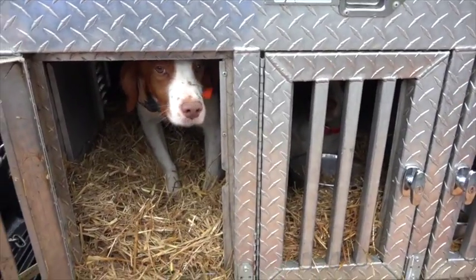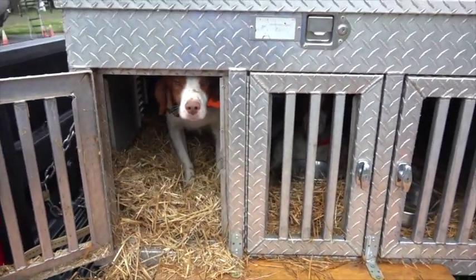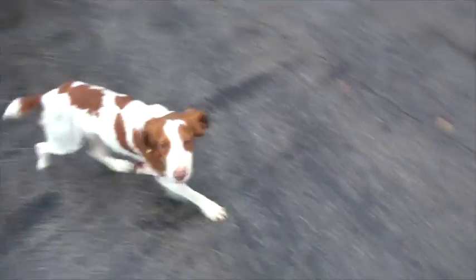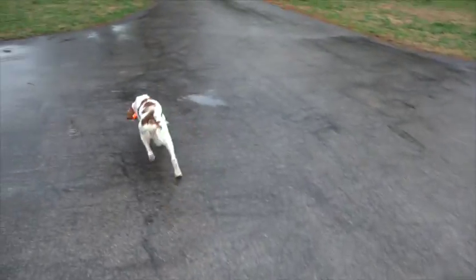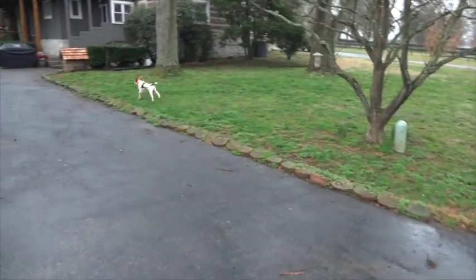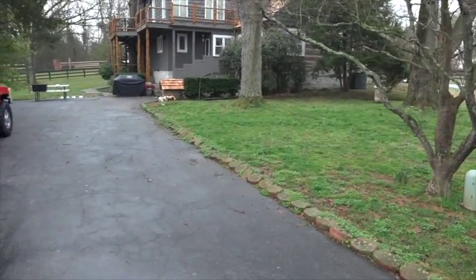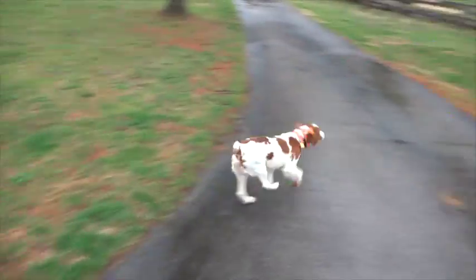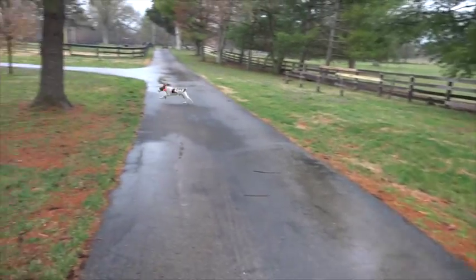This is Silver Bullet, the grandson of Nolan's last Bullet — a tremendous bird dog. He's very responsive. He does wear an electric collar, but he really doesn't need it.